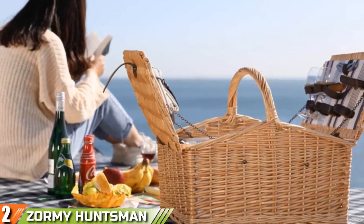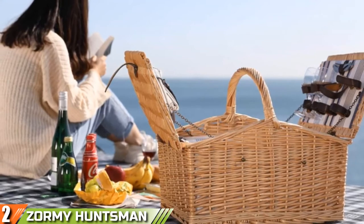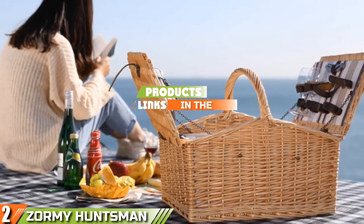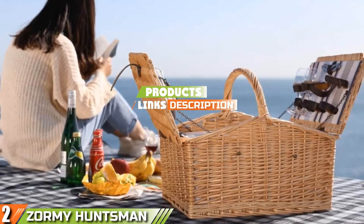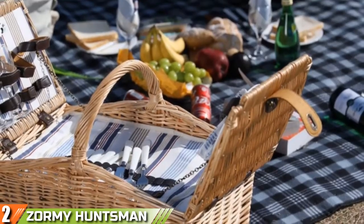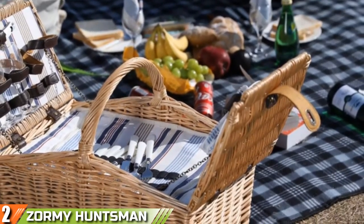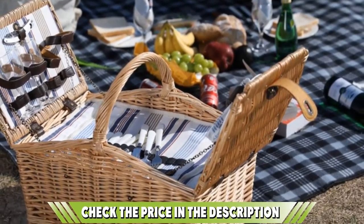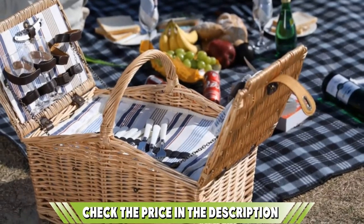Moving on to number two: the Zombie Huntsman Willow Picnic Basket. This is probably the most impressive picnic basket on the list. If you really want to impress your loved ones, this is the basket you need. It takes the whole idea of al fresco dining to the next level, made from high quality natural reed wicker.